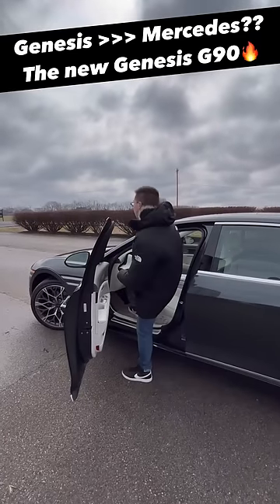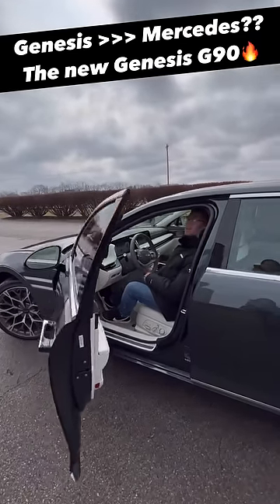Four, shutting your own door is for the peasants, and the S-Class does not offer that, but we have it on the G90.